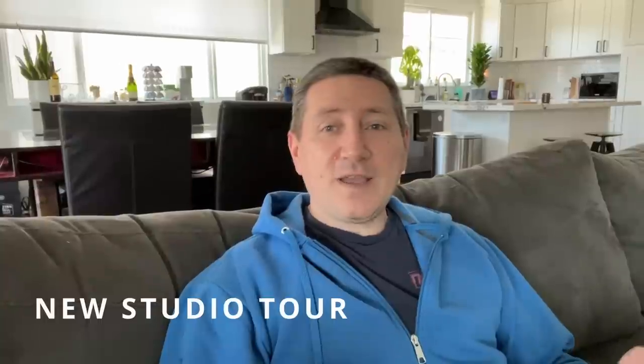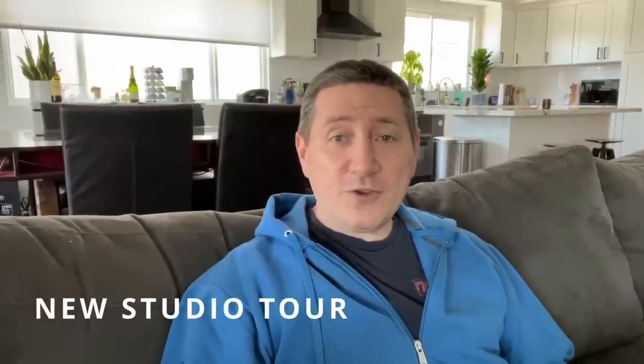Hey guys, it is a lazy Sunday afternoon and Anne is out at brunch with some friends. I do have some work to do at the office today, so I thought I would take you guys on an office tour. You guys have been asking for a tour of the new studio, so I thought I would do that.